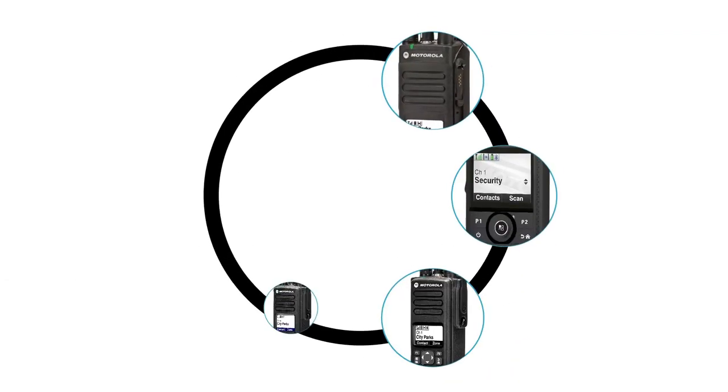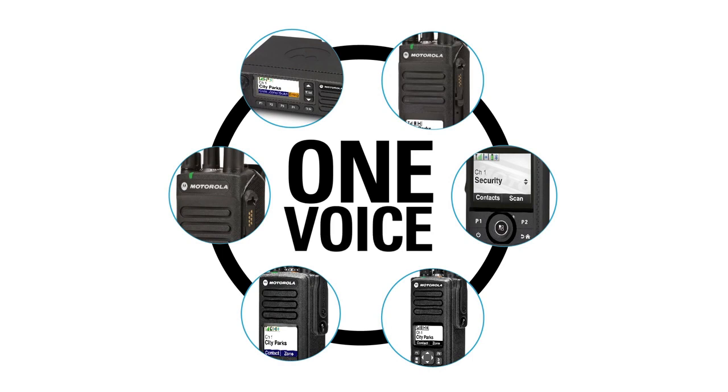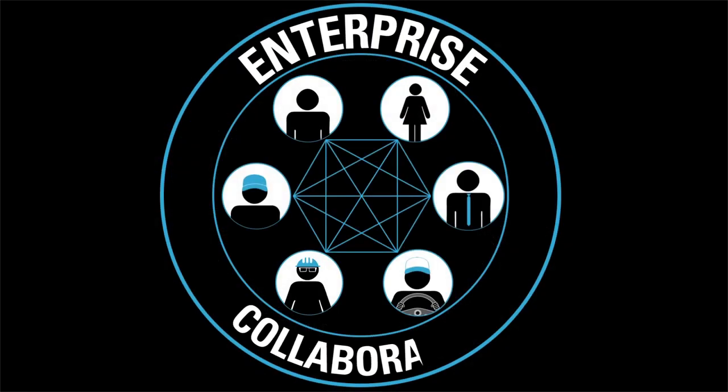Equipped with the right device, team members communicate with one voice, transforming the way your enterprise collaborates.